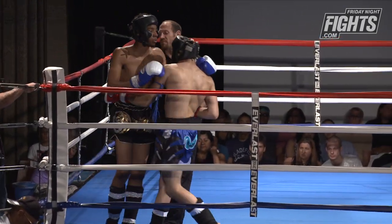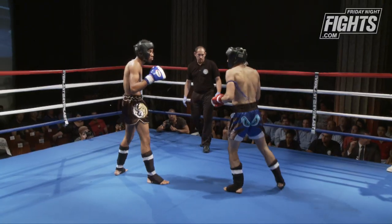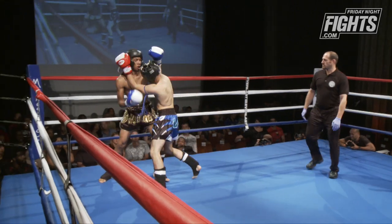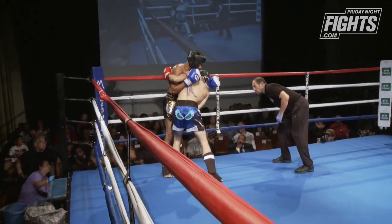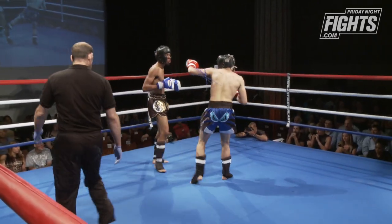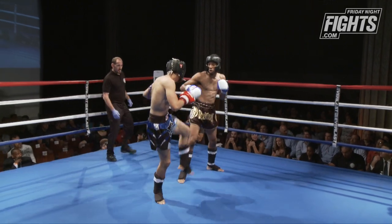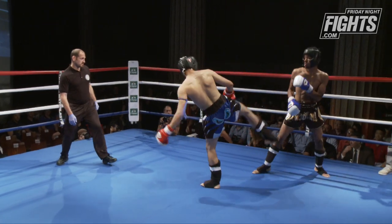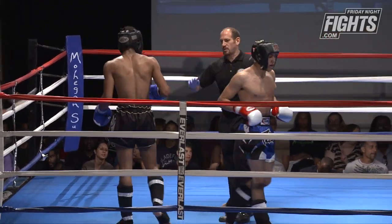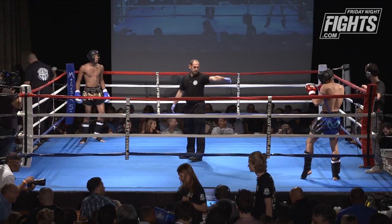This is Muay Thai — you really have to work in the clinch. Hands don't account for many points unless they're really hurting an opponent. In the clinch, Aaron is landing solid knees while Luke is just holding on, maybe trying to elbow a thigh or punch a rib. Aaron is scoring more effective shots, lifting Luke off the ground. Luke needs a knockout to win this fight.